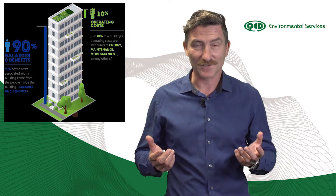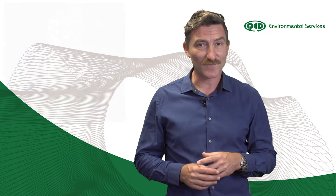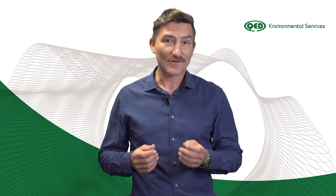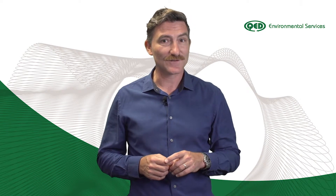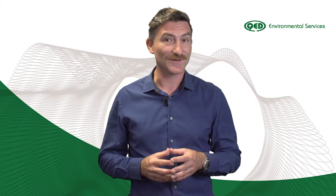What rating schemes are available and how do they compare? In this video, I'll discuss three prominent rating schemes in Australia: the NABERS Indoor Environment, Green Star Performance, and the WELL Building Standard. Green Star and NABERS are the predominant rating tools in Australia today, though WELL is generating lots of buzz at the moment as the new kid on the block.